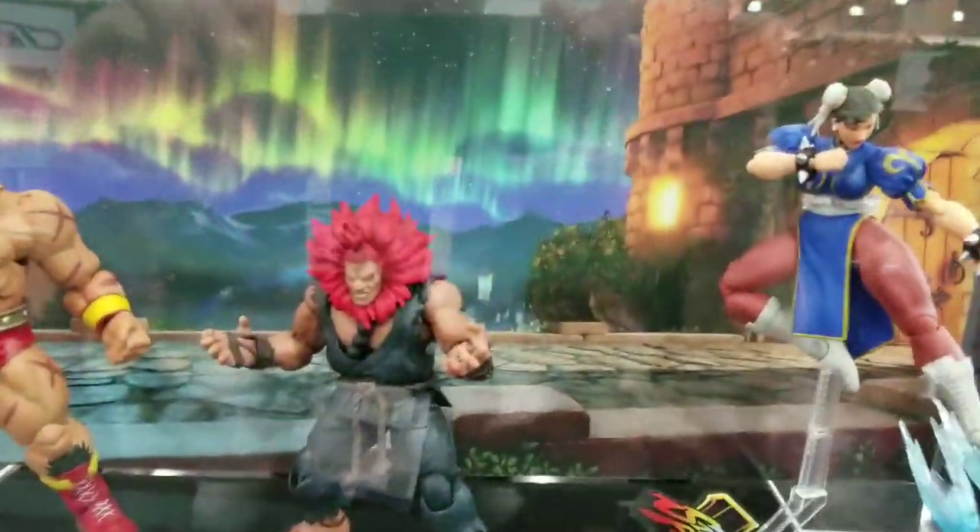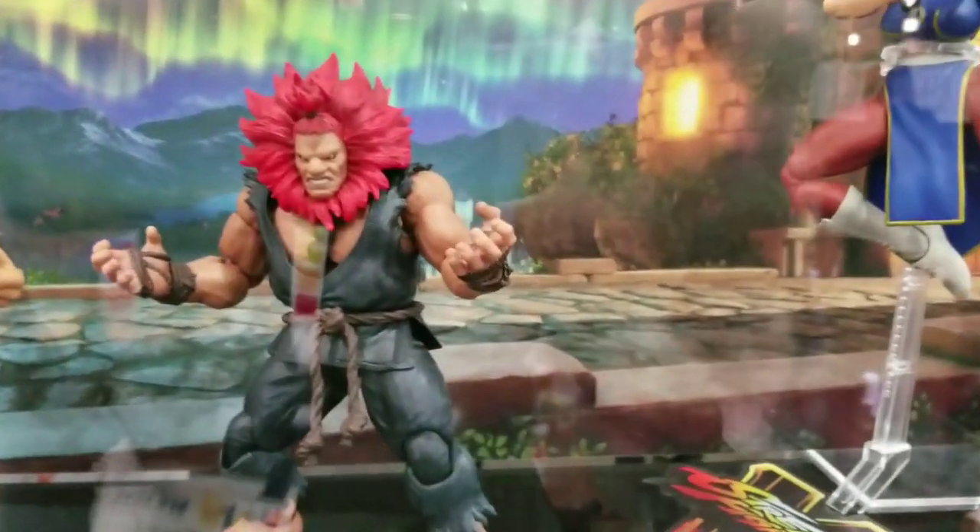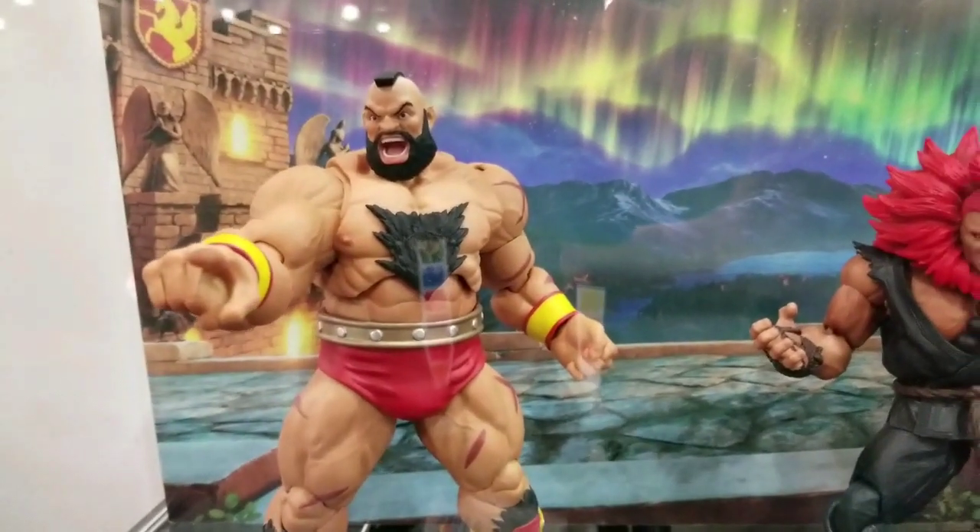Here's a better look at Chun-Li. The Cowardly Lion Akuma, which I'm still not a fan of that design. And then a better look at Zangief.